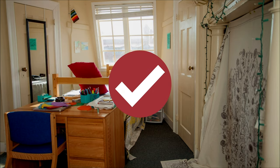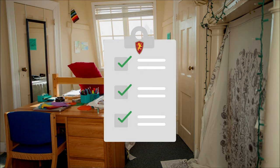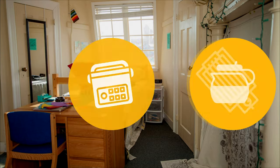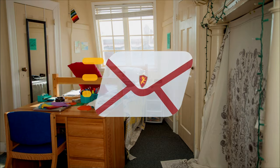Students are allowed to have certain appliances in their rooms as well as specific wall hangings, so long as they are within our residence hall guidelines. You can bring a griddle, crock pot, and coffee maker. If you have a specific question about your appliance, send us an email.